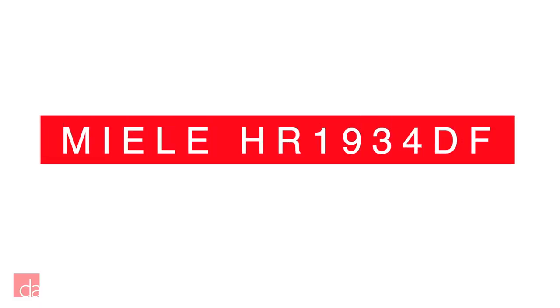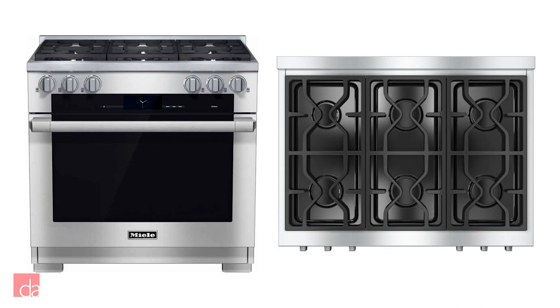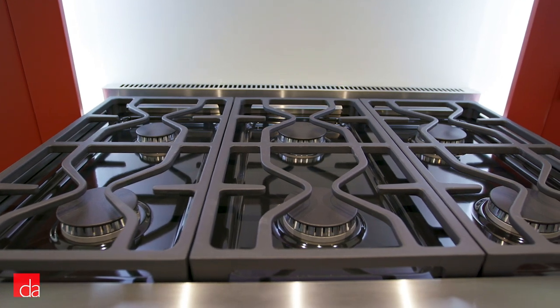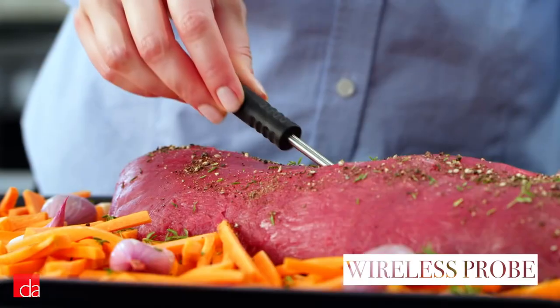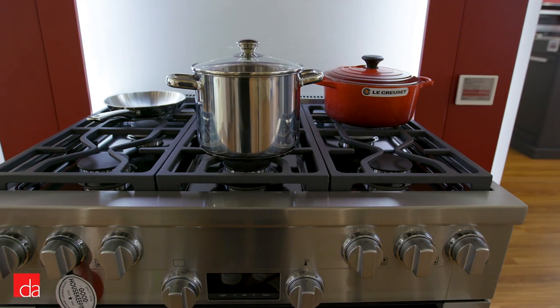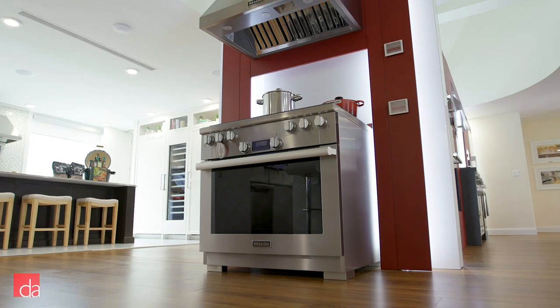For European luxury, the Miele HR1934DF is another great choice to consider. It boasts everything you've come to expect from luxury ranges, including 6 sealed burners, a wide range of BTU output options, continuous grates, true convection with a wireless temperature probe, 21 operating modes, Masterchef automated cooking programs, and a clean-touch stainless steel front to avoid smudges. If you have the money to spare for your kitchen range, you can't get any better than Miele.